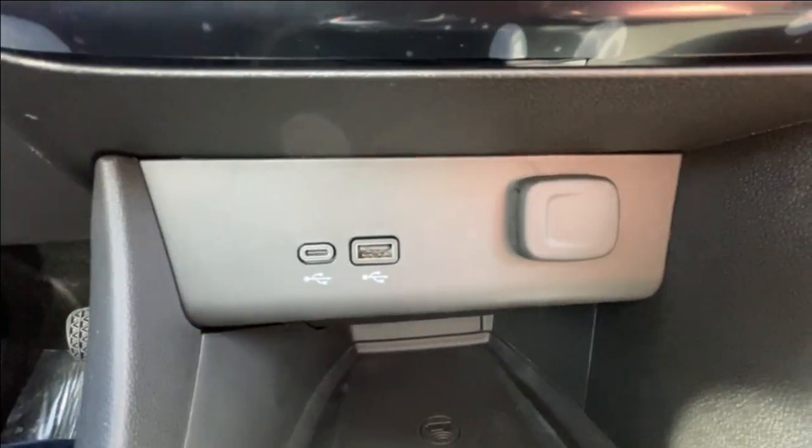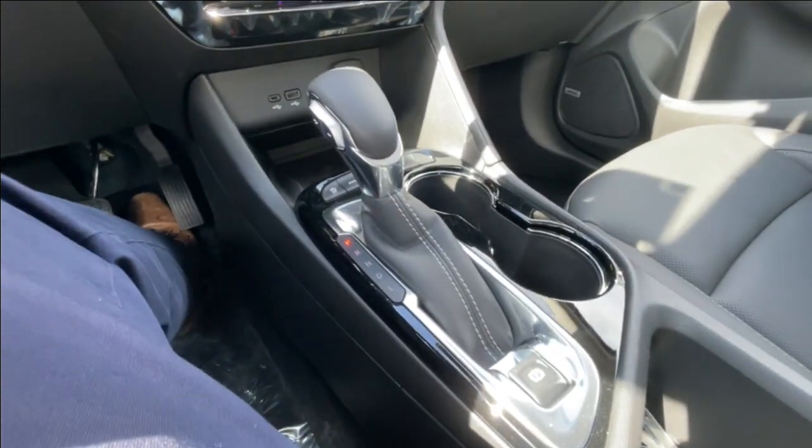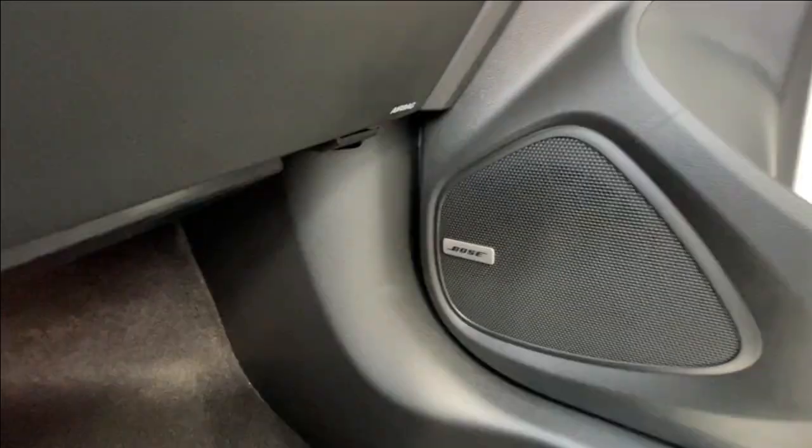Below that we have two USB charging ports and a single cigarette lighter charger. In the center console you can find your shifter and electronic parking brake, and Bose audio all throughout the vehicle.